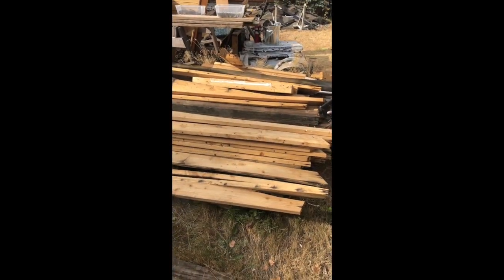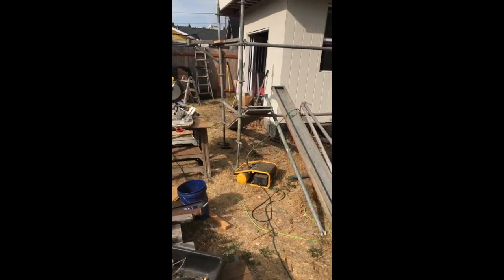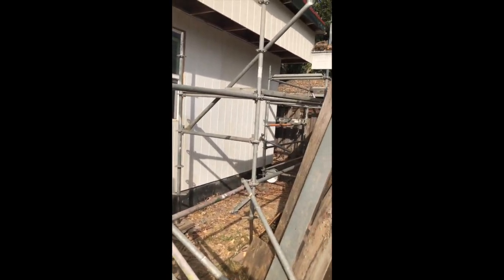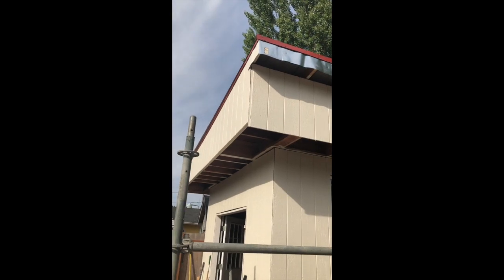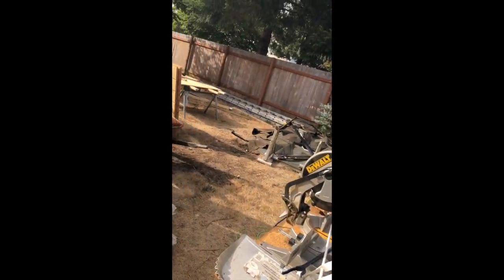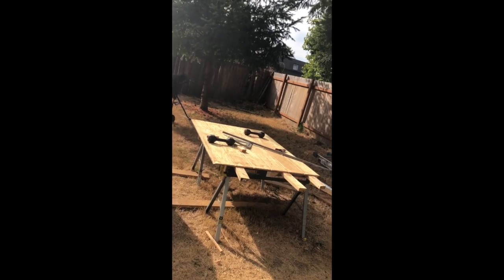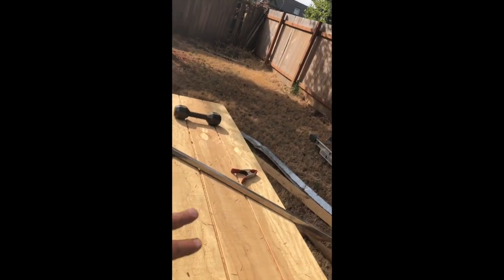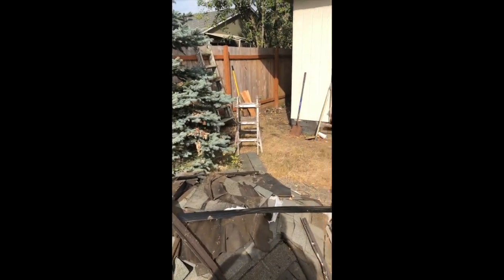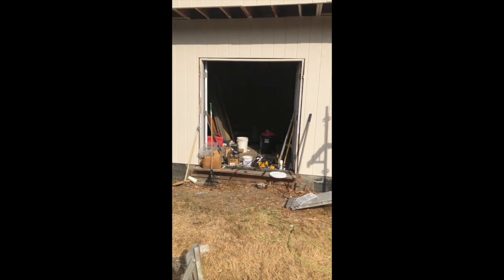Here's some reclaimed lumber from taking the second story off, and there's where my chop saw is set up, and there's some half-disassembled scaffolding that I was using to work on the shed. So this was a two-story structure — I took the second story off and made the second floor into the roof area. It's been quite an effort. Over here is where my siding cutting station has been. I've been using this piece of tube steel to make straight cuts on my T1-11 siding.